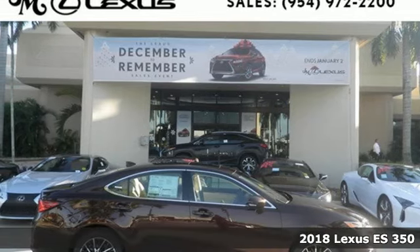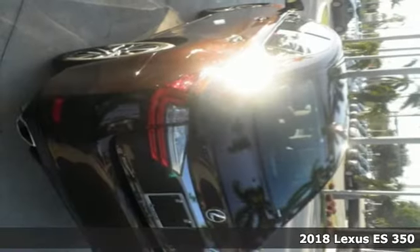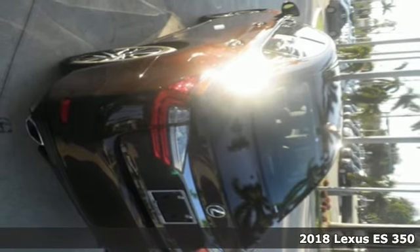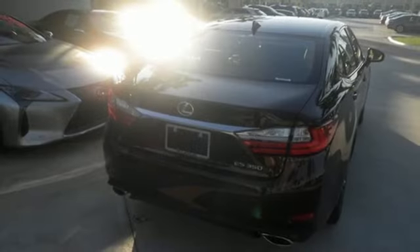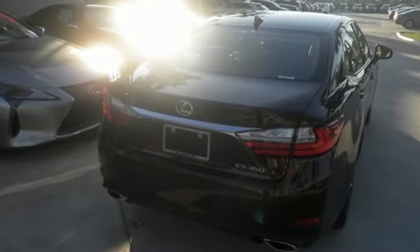Here's a 2018 Lexus ES350. Once you arrive on the scene in this luxury sedan, people will instantly know things about you. You are aggressive, assertive, and demand only the best — like high performance.